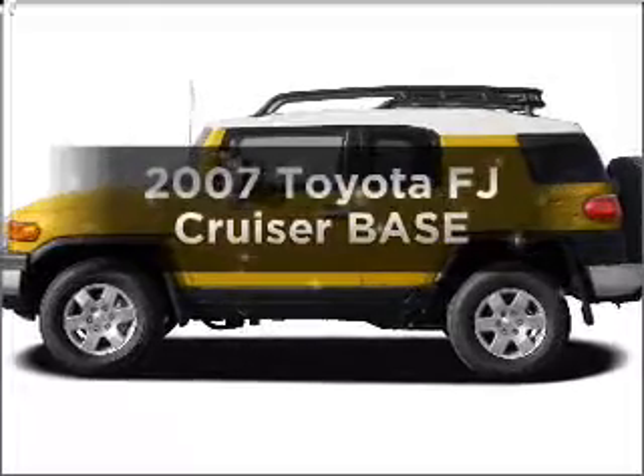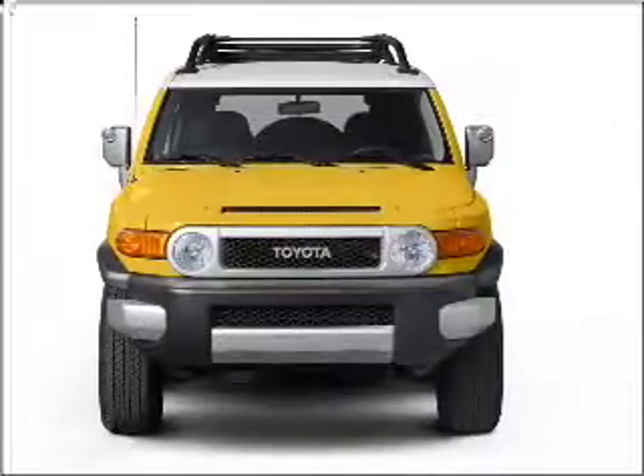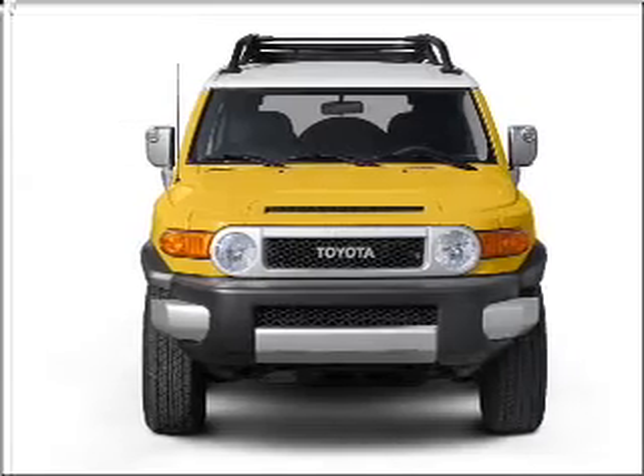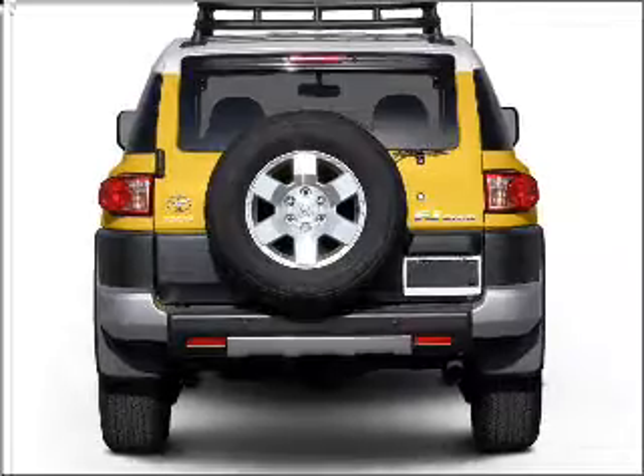Get noticed in this 2007 Toyota FJ Cruiser. If you're looking for a first-rate auto, this one could be yours today. With a solid six-cylinder engine that responds smoothly to its five-speed automatic transmission.